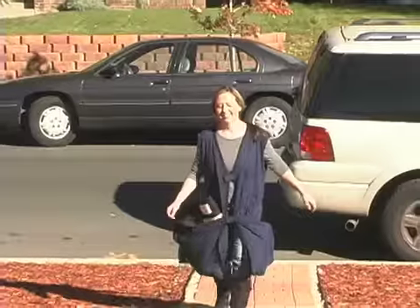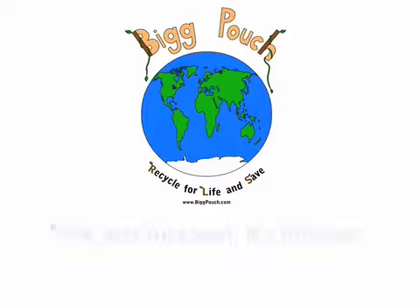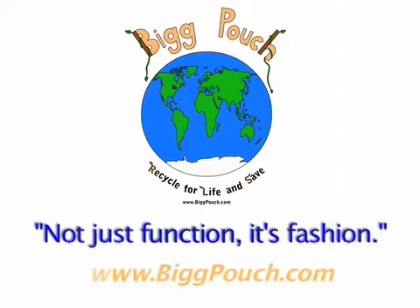Now, you can carry what you wear and wear what you carry. The Big Pouch — it's not just function, it's fashion.